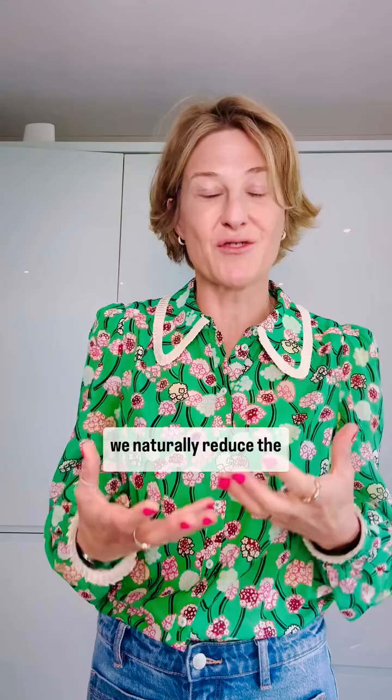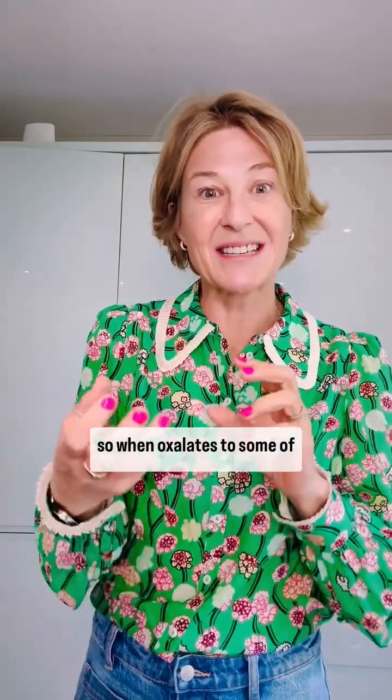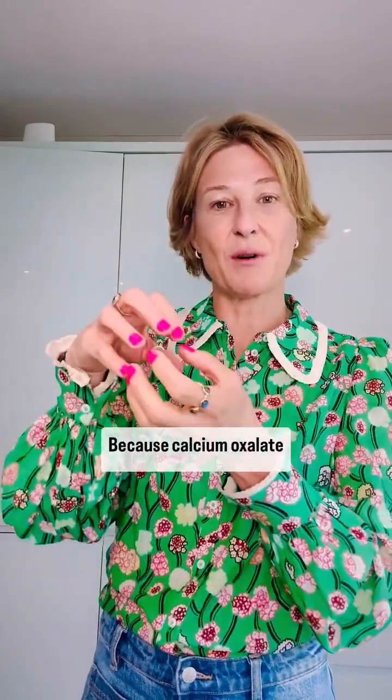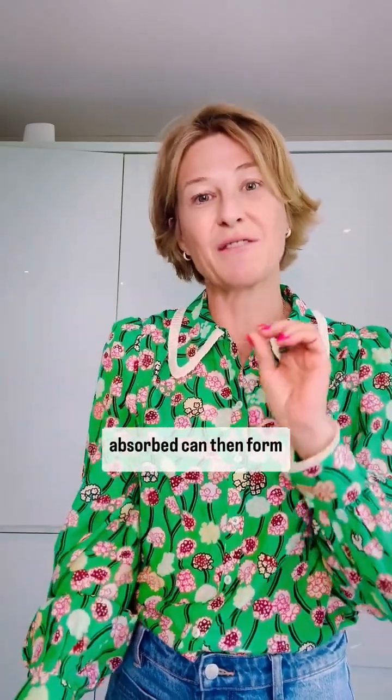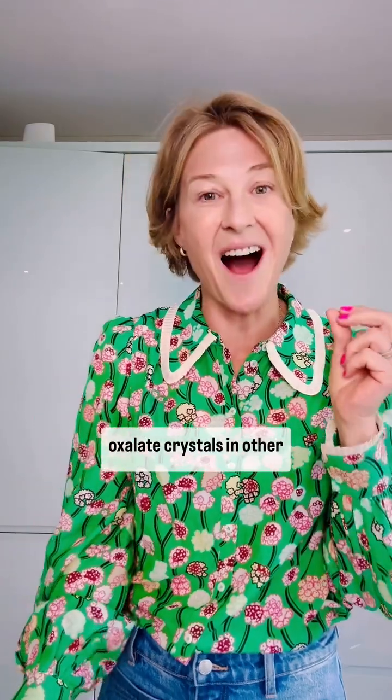Oxalates are water soluble, so when we're cooking vegetables we naturally reduce the amount of oxalates they contain. When oxalates bind to some of the calcium we've eaten in the gut, this is actually a good thing, because calcium oxalate passes through the gut unabsorbed and passes out the other end. The problems come when we absorb the oxalates, which can then form oxalate crystals in other parts of the body.